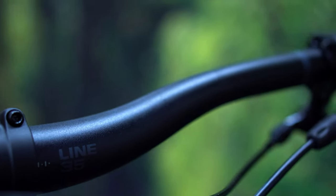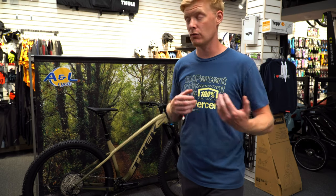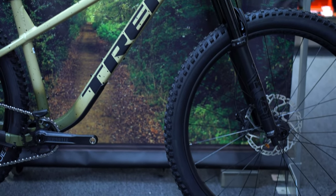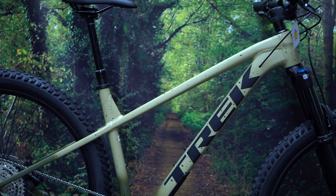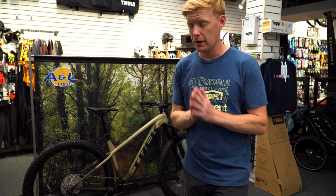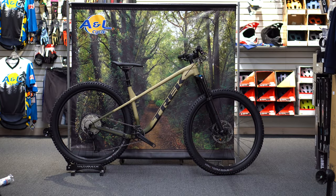Without rear suspension, I think you're going to be able to throw the back end around really nicely and hammer corners fast — even compared to a Fuel EX, which absorbs that energy. With this hardtail you can throw it where you want with very little lag in response time. A lower-end Fuel EX would have the delay of how efficiently the shock is actually working. The Roscoe 9 is definitely a good-looking bike and worth it dollar-wise for the price.